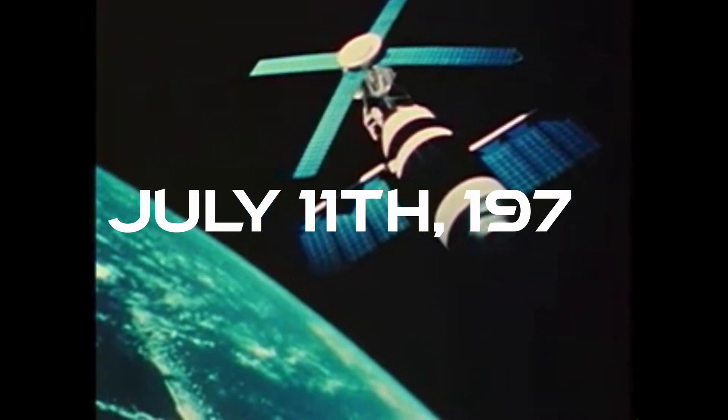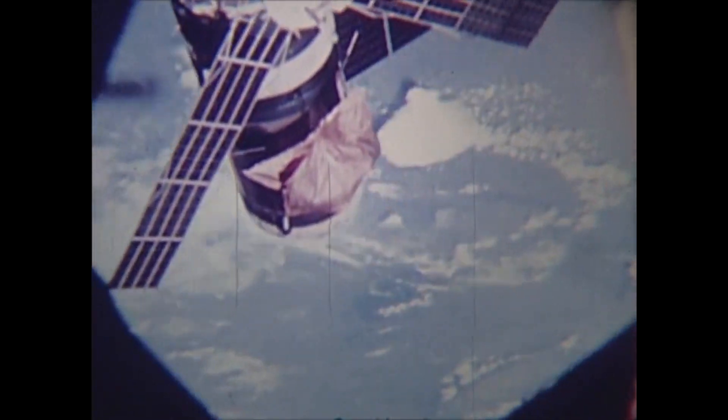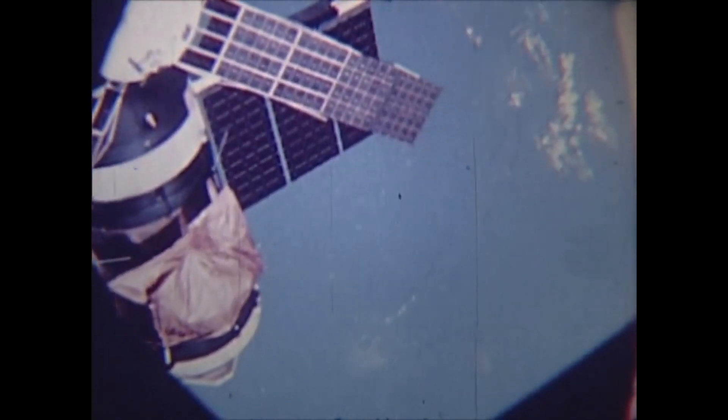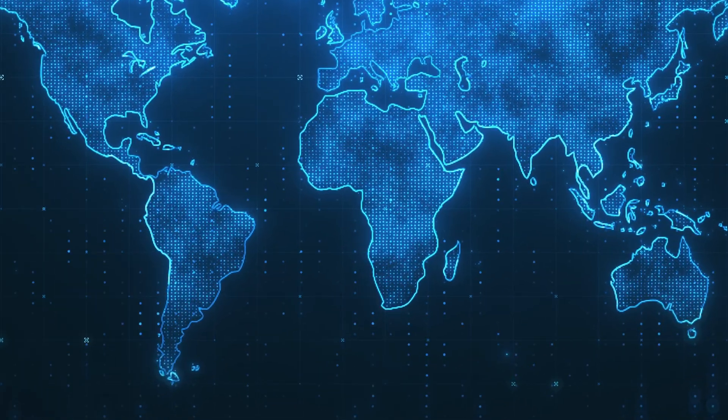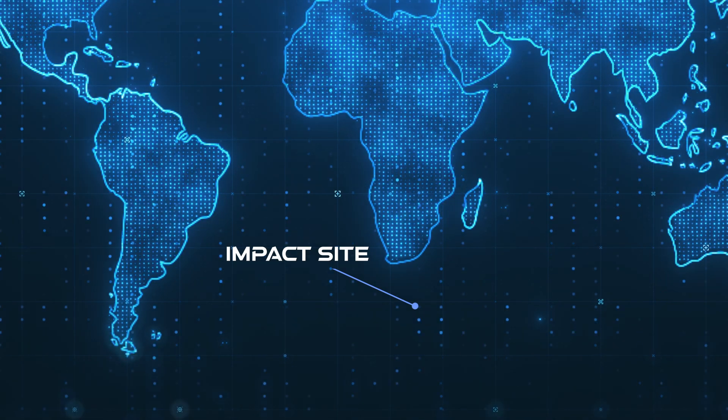It is June 11, 1979. The space station Skylab has just entered the Earth's atmosphere and is hurtling down towards Earth. NASA predicted and aimed the space station for 0.1300 kilometers, or about 800 miles south-southeast of Cape Town in southern Africa. However, due to a small calculation error, the station is not quite going where they expected and is instead tumbling towards a small town in southwest Australia.